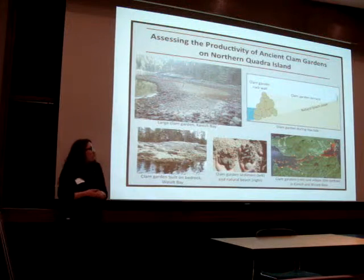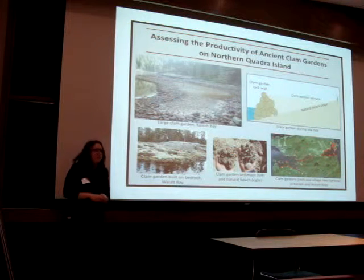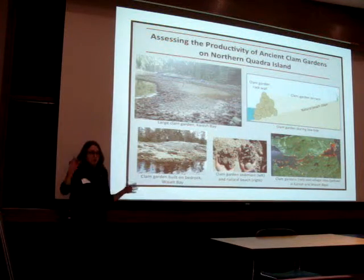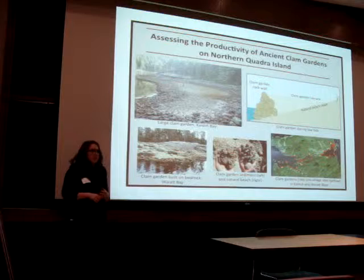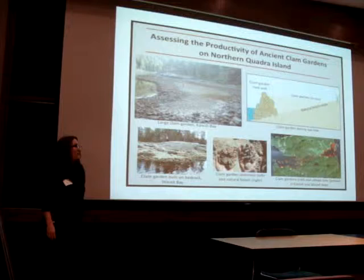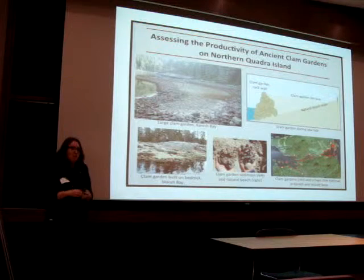The map on the bottom shows clam gardens in the study area as well as village sites. The village sites all have large heaps of discarded shell that have accumulated over thousands of years. These shell middens, in some locations, are 5 meters high and over 200 meters in length, which attests to the importance of clams as a stable food resource.